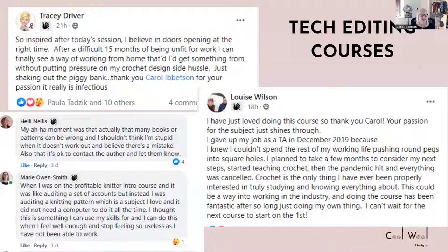Here are some comments from previous students. Tracy says: 'I'm so inspired after today's session. I believe in doors opening at the right time. After a difficult 15 months of being unfit for work, I can finally see a way of working from home that I get something from without putting pressure on my crochet design side hustle.' Another student's aha moment was that many books or patterns can be wrong, and you shouldn't think you're stupid when it doesn't work out — it's okay to contact the author and let them know.